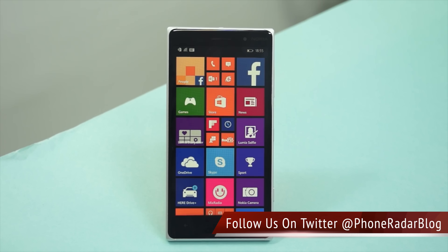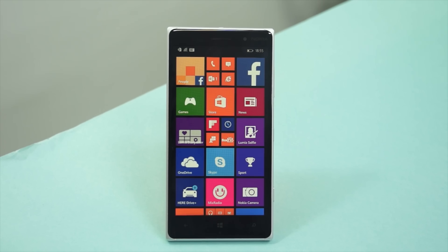So this was the benchmark test on the Nokia Lumia 830. Don't forget to give a thumbs up to this video and stay subscribed to PhoneRadar for more. Thank you.